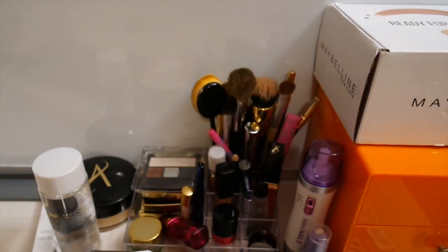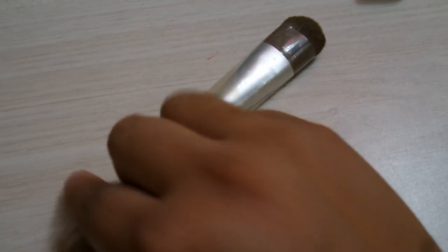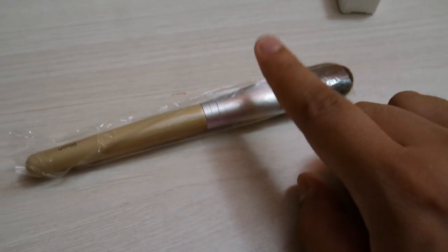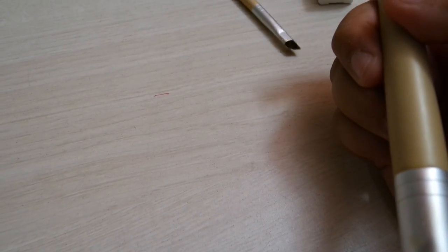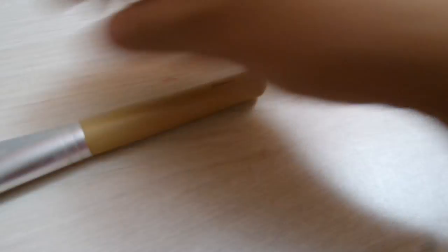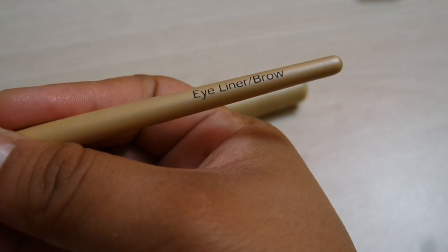So these right here are my brushes. I'm going to show you all of them. This right here is my Artistry brush — it's the blush brush. I still haven't used it; it's still in its package. The reason I haven't used it is because I don't wear that much blush. This one I have used — it's the Artistry powder brush. I really like these brushes. They are like precise.